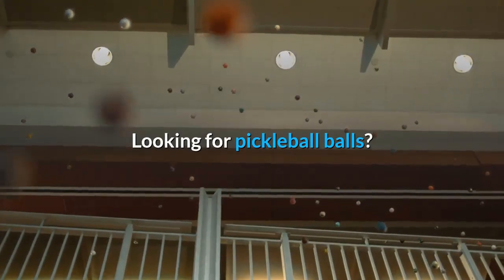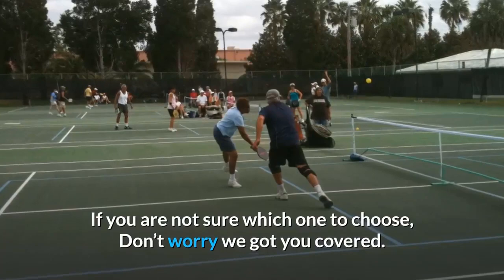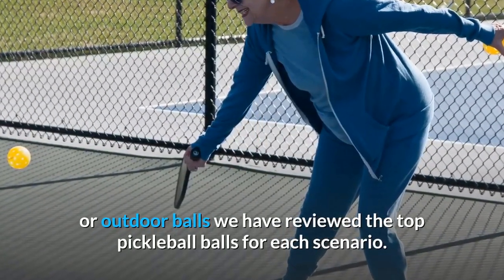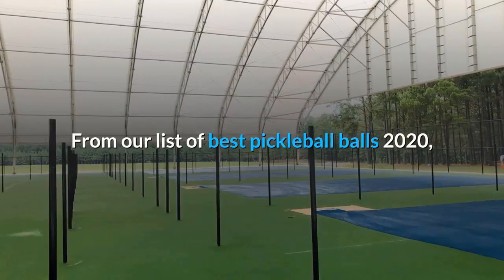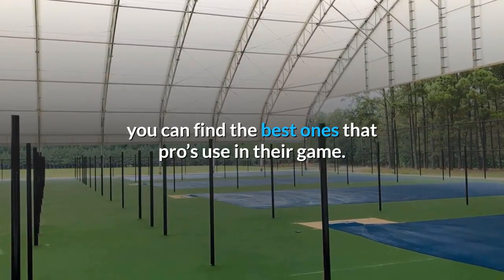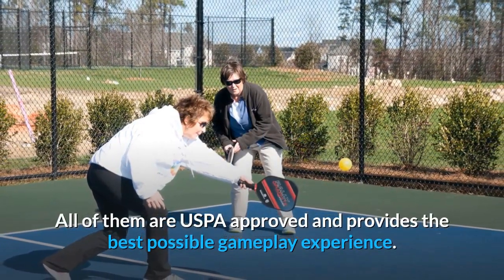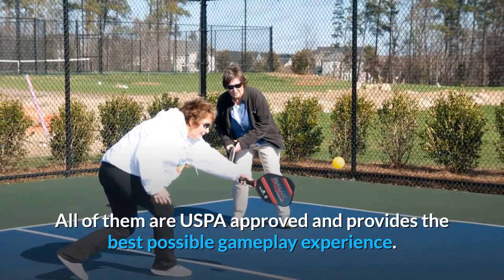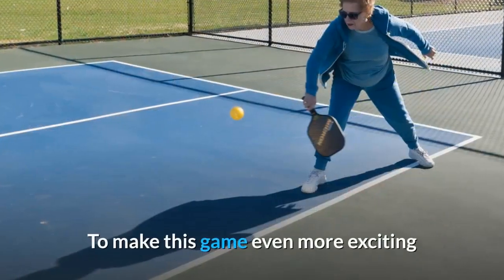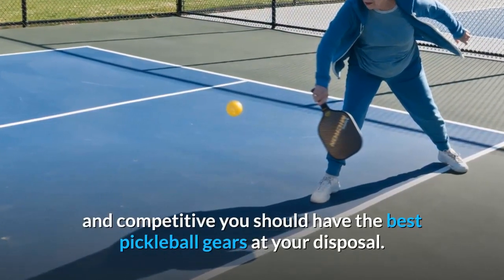Looking for pickleball balls? If you are not sure which one to choose, don't worry, we got you covered. Whether you need indoor or outdoor balls, we have reviewed the top pickleball balls for each scenario. From our list of best pickleball balls 2020, you can find the best ones that pros use in their game. All of them are USAPA approved and provide the best possible gameplay experience.